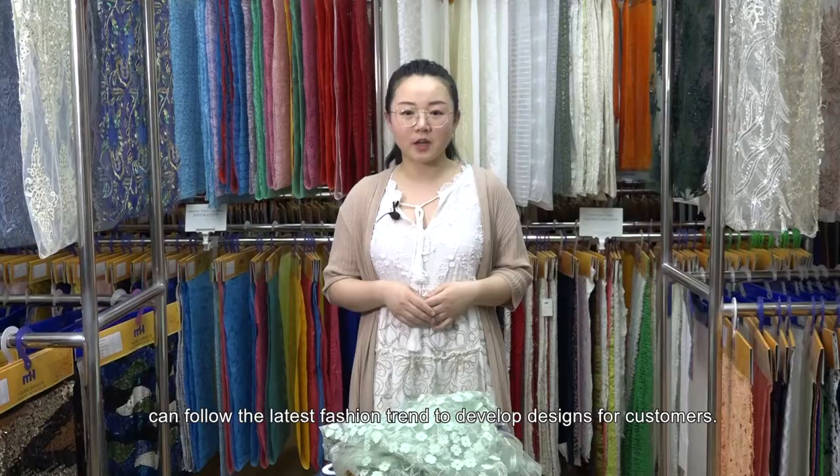MH is the national embroidery standard setter and has also received certification as a national high-tech enterprise. MH has already passed ISO 9001-2015, OHSAS 18001-2007, and ISO 14001-2015 system certification.